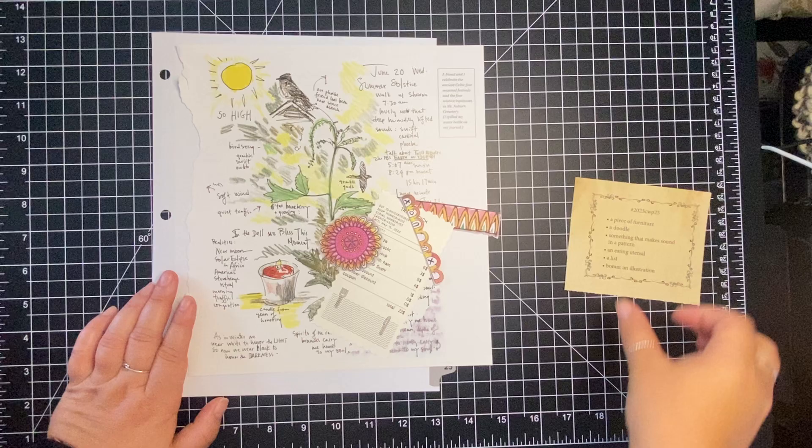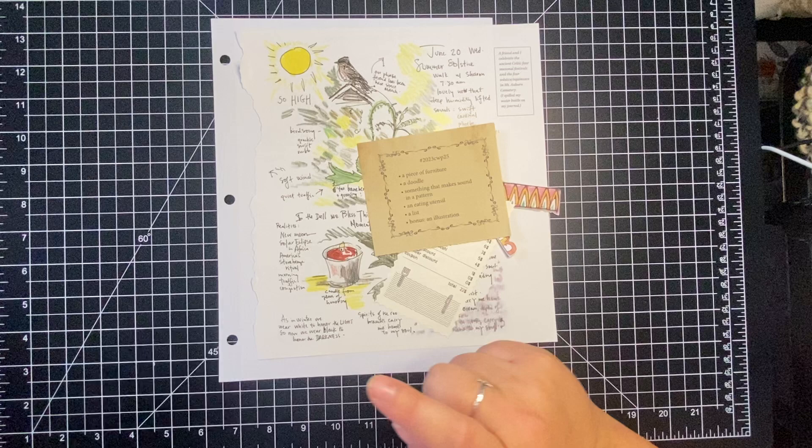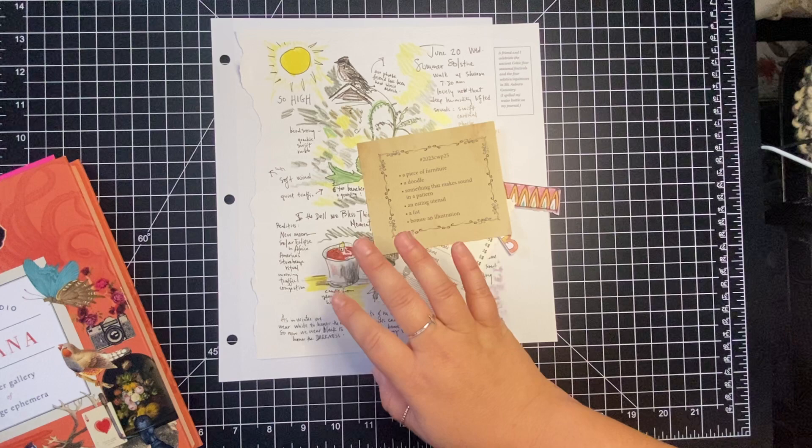Hi everyone, this is Sheena from For the Love of Paper and I'm going to be doing the weekly Margaret Miller collage challenge for week number 25. This will probably be a pretty short video because I don't want to add too much time — I'm on call and don't really have control over my work phone ringing and having to attend to that since I can't pause this.